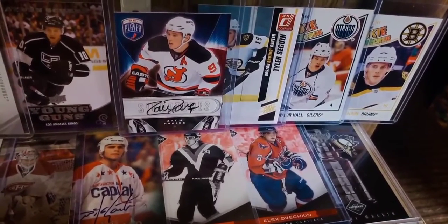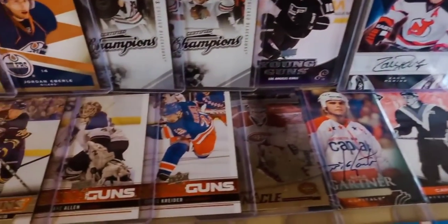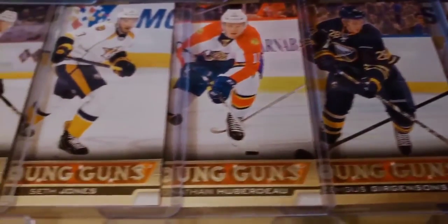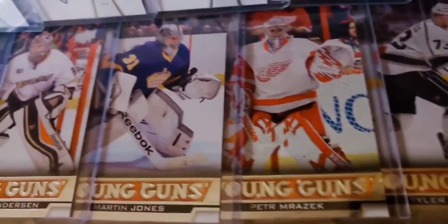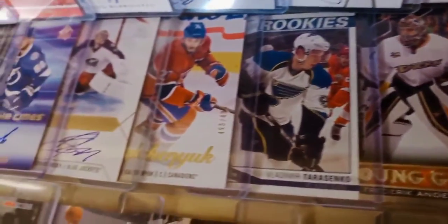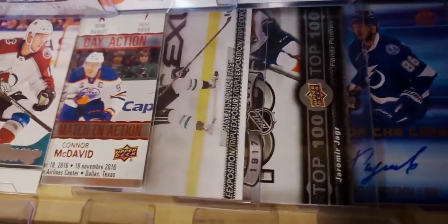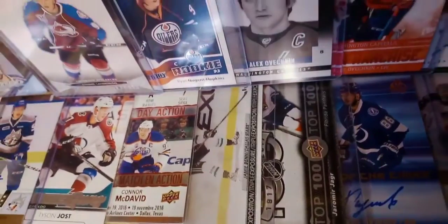The hockey cards conclude here on this shelf in front of the showcase — the top two rows are 2010 to present. Here are more of those Upper Deck Young Guns rookie cards: Chris Kreider, Jake Allen, Zemgus Girgensons, Jonathan Huberdeau, Seth Jones, Tyler Toffoli, Peter Mrazek, Martin Jones, Frederik Andersen. You see a couple of autographs of Sergei Bobrovsky and Nikita Kucherov.